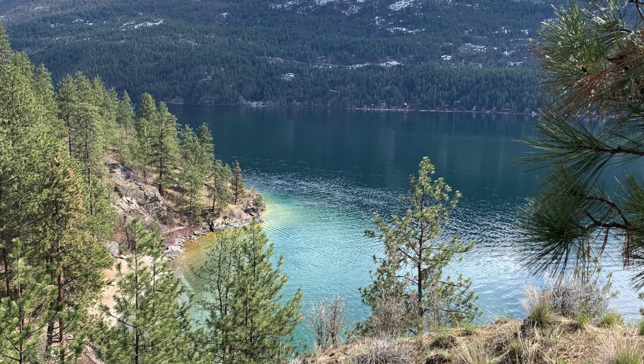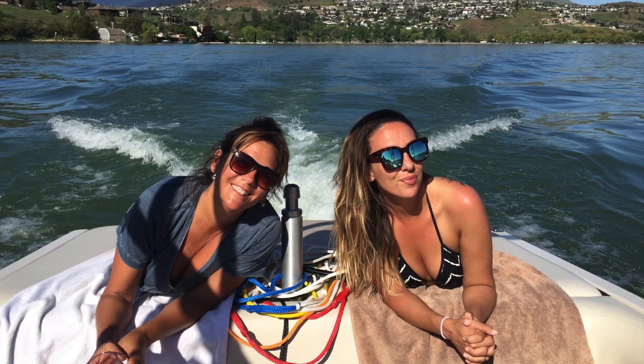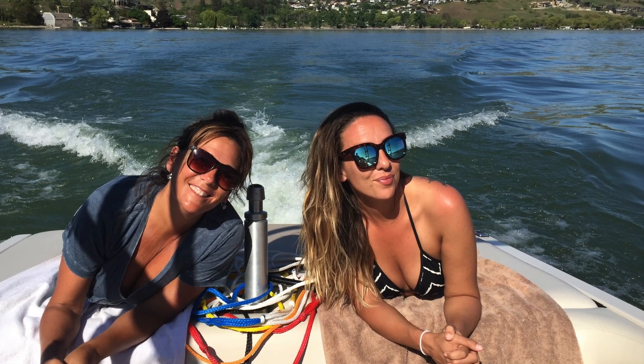Number one: without question, one of the most amazing things is Kalamalka Lake. Its emerald green color is beautiful and it's the best lake for any kind of water sports.